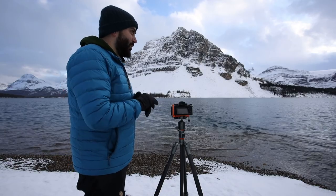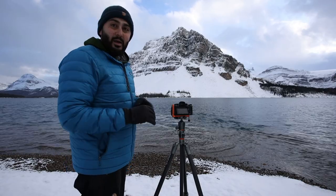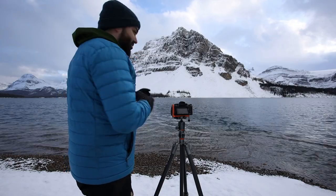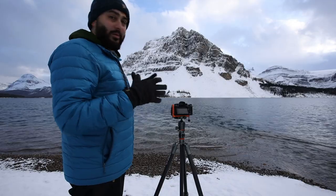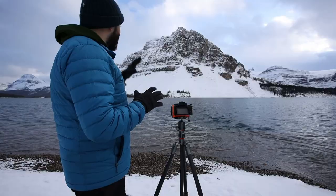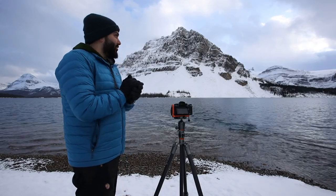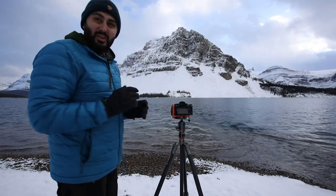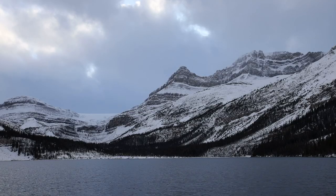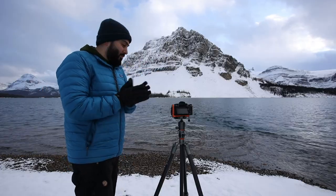I'll probably use the same setup — polarizer and ND filter for a long exposure — and then switch to my 100-400 telephoto lens to take pictures of the individual peaks. They look really nice with the atmosphere of the clouds. The light is nice; there's no direct light projecting on the peaks but there's nice light on the clouds. I think I'll take two more pictures with the wide-angle lens, one looking each direction, and then put on the telephoto lens.